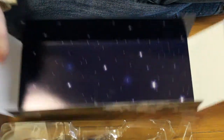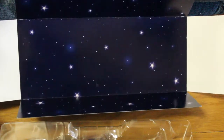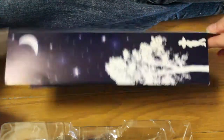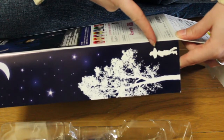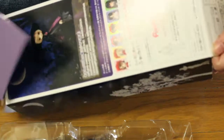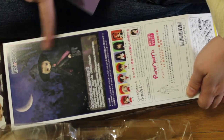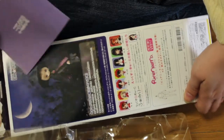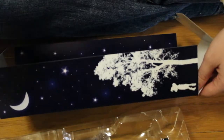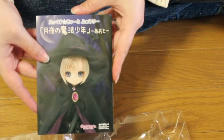So let's get started on the review. First we have this background which is like a starry sky and it's pretty cool. On this side you have the silhouette of our doll with a tree and the moon. We have a pretty cool picture of Auto here and I absolutely love the fact that he is like the purple witch.